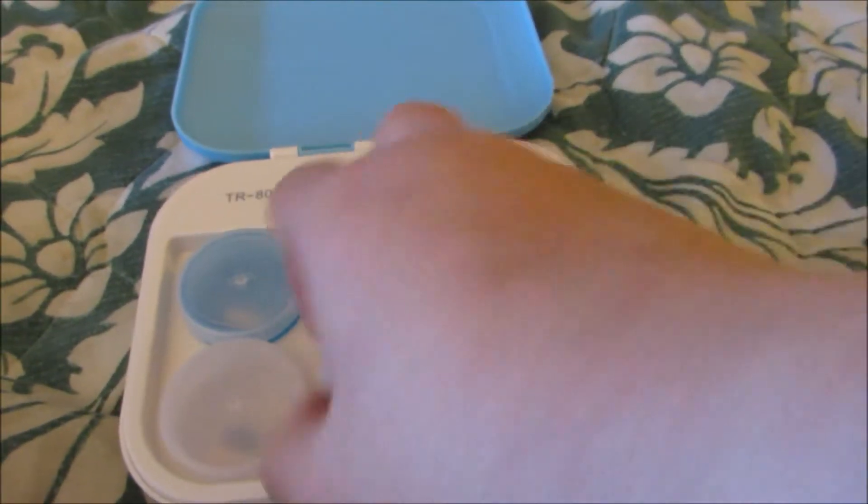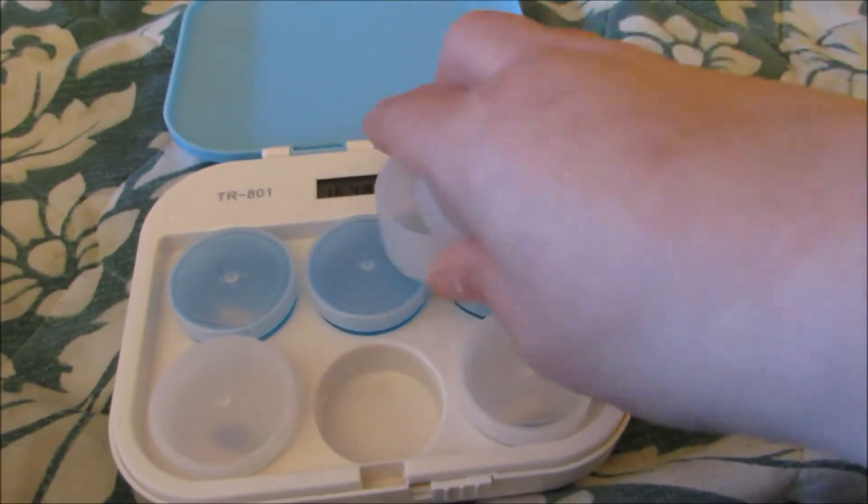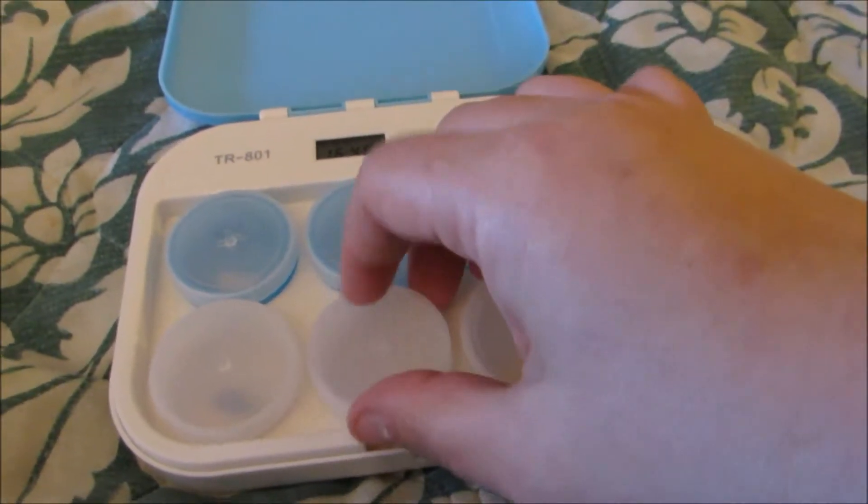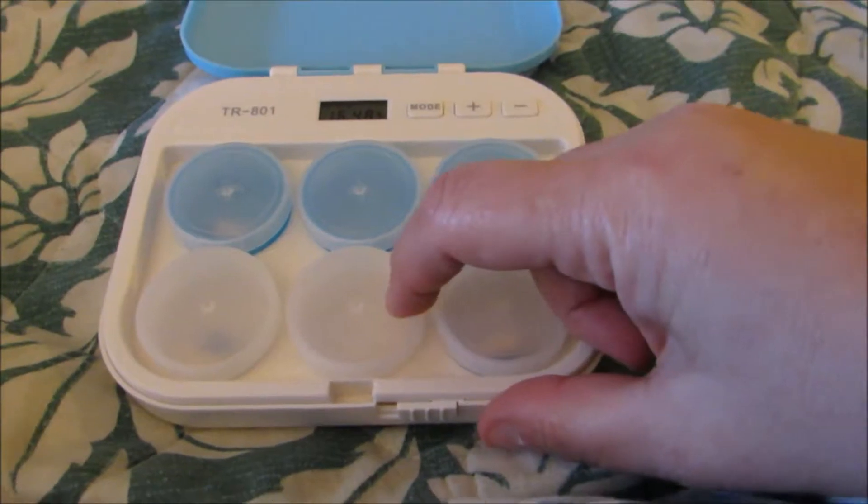The compartments are very easy to open — they are just little containers with a top, and easy to wash and clean as well, in case you have maybe a vitamin E capsule or something that might break open, or a fish tablet.